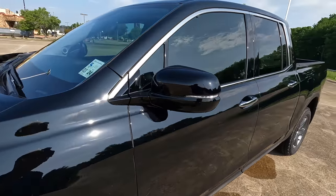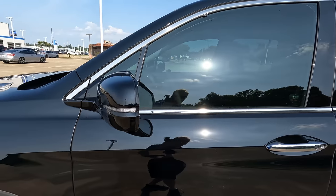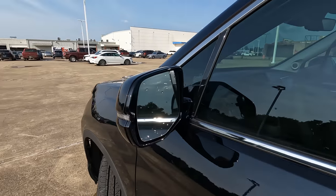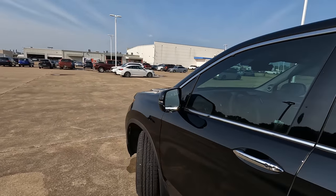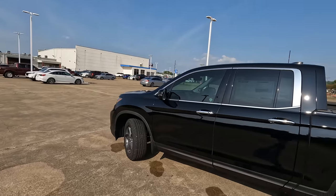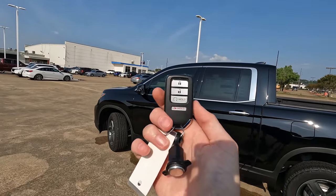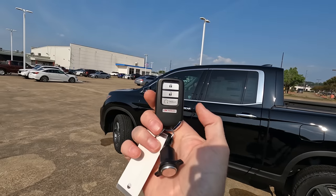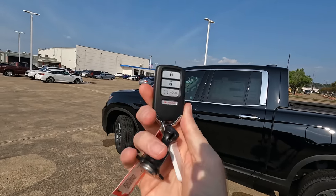We also have the body-colored mirror caps with turn signal indicators built in. You will have Honda Sensing here, which means in addition to the blind spot information system, you also get adaptive cruise control, lane keeping assist, and road departure mitigation — all of that's included. There is also a remote start feature built into the key fob, which is a very nice convenience.